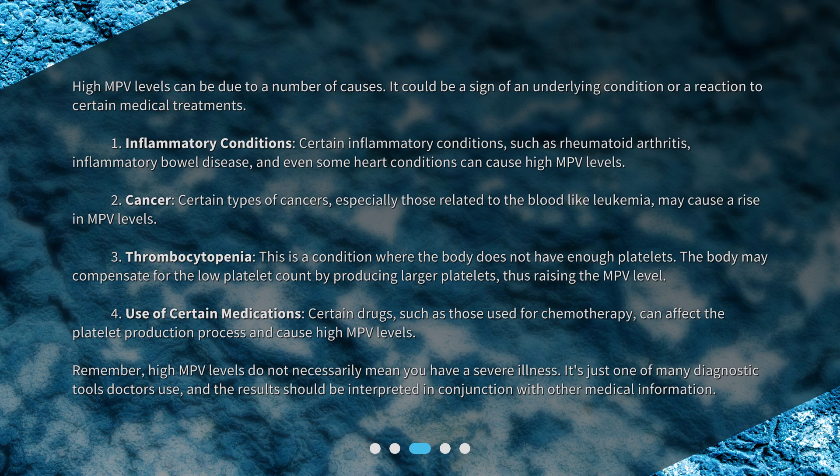Second, certain types of cancers, especially those related to the blood like leukemia, may cause a rise in MPV levels.